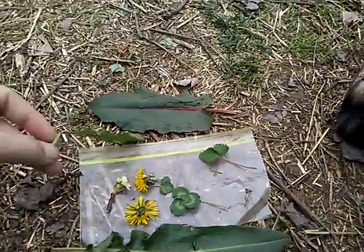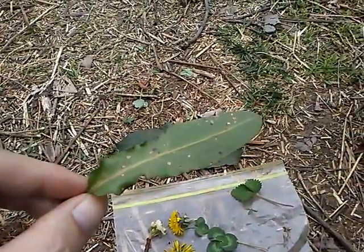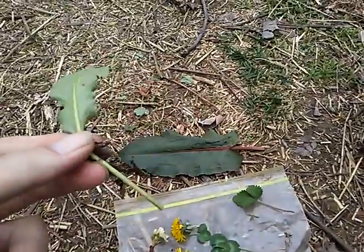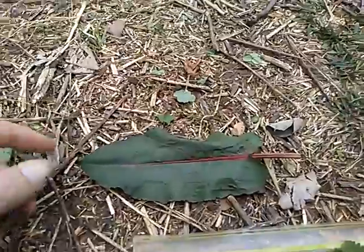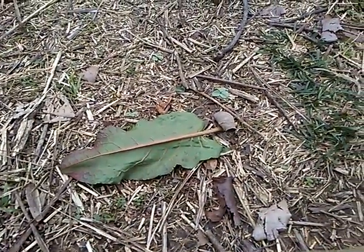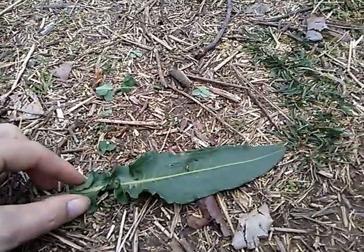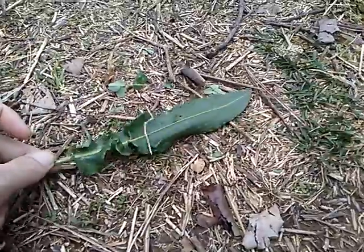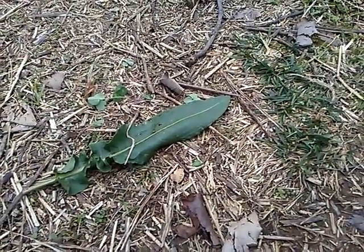And here's another one right here, and this one right here, and also this one. That one kind of looks like some kind of spinach of some sort. And this one.